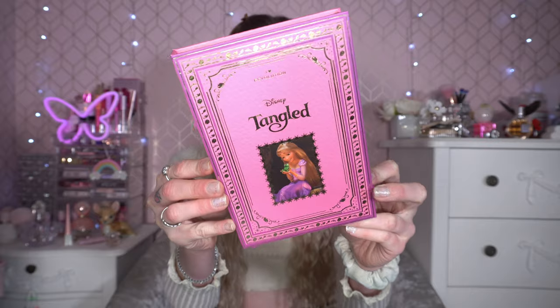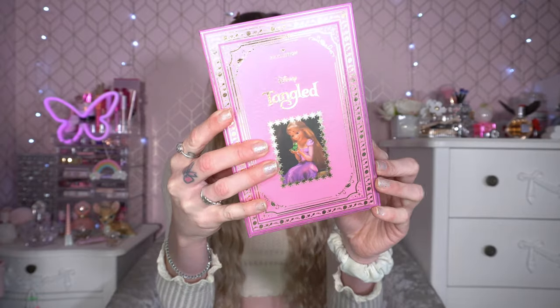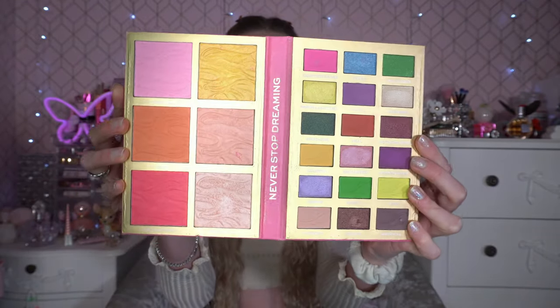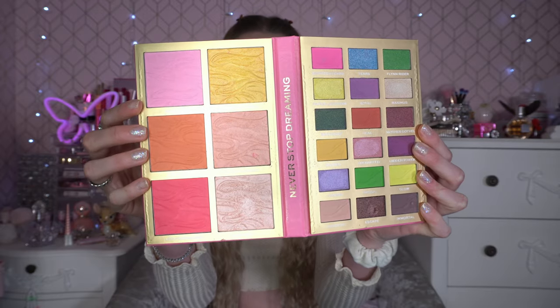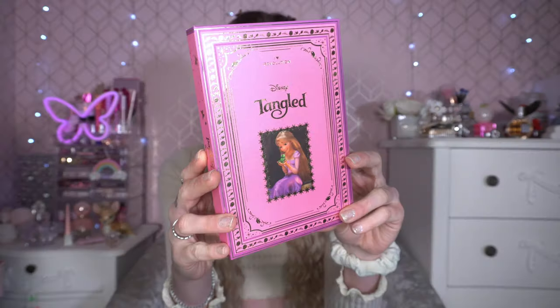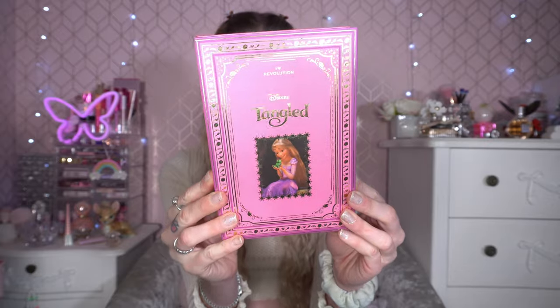I've got a couple of eyeshadow palettes in this favorites. I had so much fun filming with this next one for Halloween — I did a Rapunzel Tangled makeup look and costume. This is the I Heart Revolution Tangled Disney Princess Eyeshadow and Face Palette. It's designed like a little fairy tale book and came out a year ago. It was gifted to me in PR and I loved it so much — the colour story, the highlighters, the blushers. I will be doing more Disney princess videos!